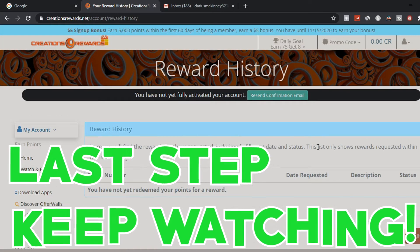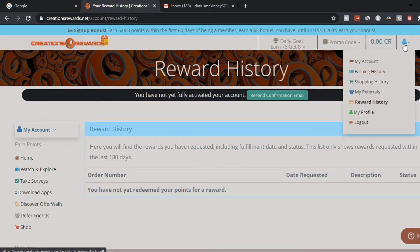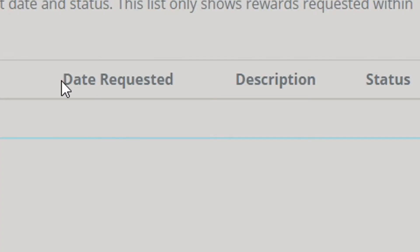Once you've watched the videos and accumulated enough points to cash out, go to the people tab and scroll down until you see rewards history. It will show how many points you have and you can cash out with PayPal. It will show your request date, description of the payment plan, and whether it's approved or not. I just made a new account to demonstrate, so I don't have points yet, but this is how it works.